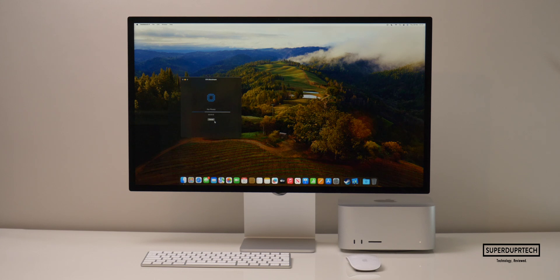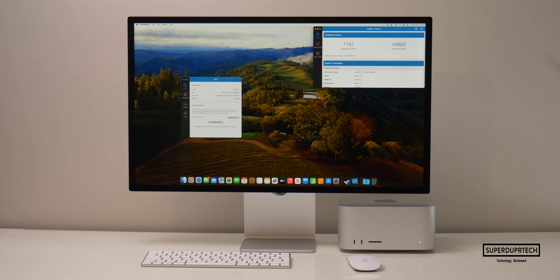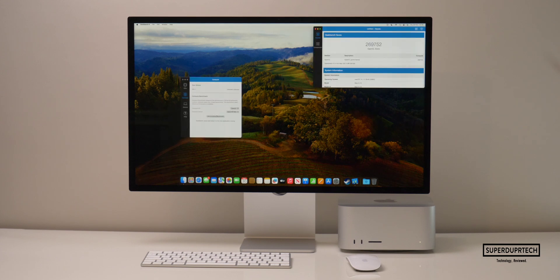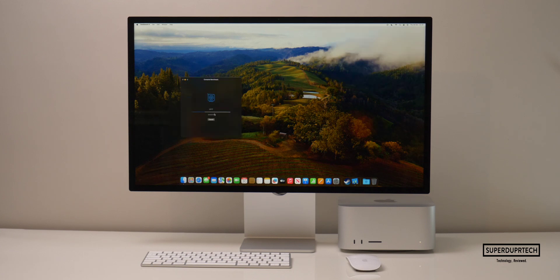The first benchmarking application I ran on this Mac Studio was Geekbench 4. Geekbench runs a number of different tests and algorithms on a single core, along with all the cores combined. When running this test, I got a CPU single-core score of 7,167, with a multi-core score of 44,804. I also performed Geekbench 4's compute graphics tests, running their OpenCL and Metal tests to test the 30-core GPU. When running the OpenCL test, I got a score of 269,752.